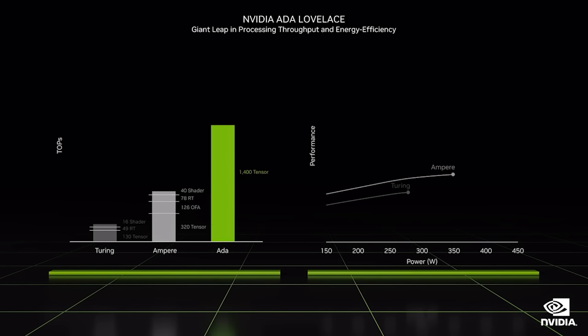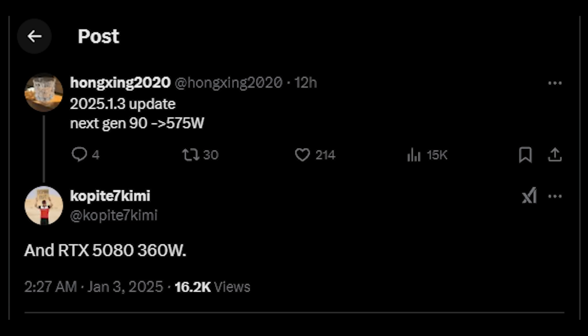Speaking of waiting and seeing, there have been lots of rumors concerning absolutely ludicrous power consumption figures for the RTX 5090. HongSing2020 on Twitter states the next-gen RTX 5090 will be 575 watts. Coppertite 7 Kimmy also chimes in and states that the RTX 5080 is 360 watts. Now, to my understanding, those figures are not 100% final.